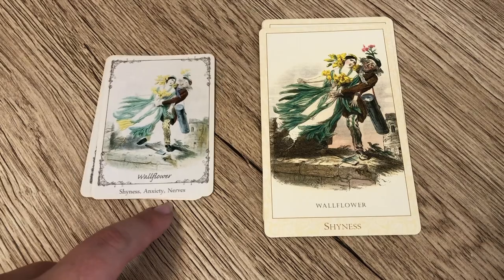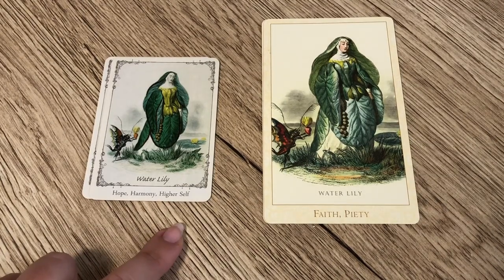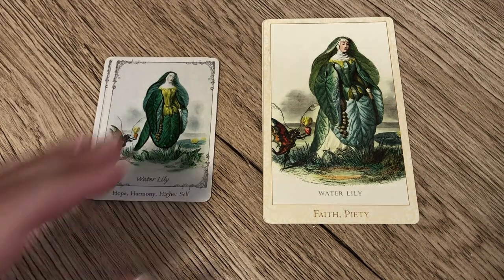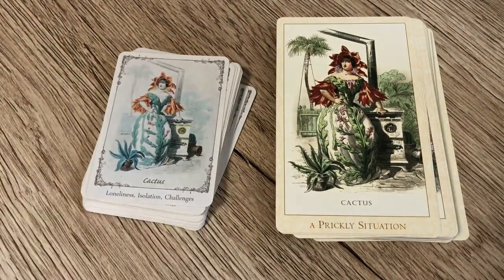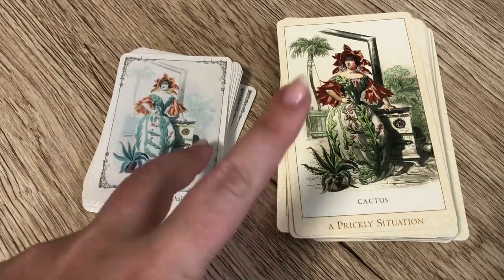For Wallflower, both have shyness — the Floret adds anxiety and nerves, but pretty much the same. Waterlily is hope, harmony, and higher self in the Floret, versus faith and piety in the Victorian Flower Oracle — quite similar, though the Victorian language is perhaps a little more religious in overtone while the Floret uses gentler language. Finally, Wild Rose has secrets, questions, and discussion in the Floret, versus 'A Thorny Question' in the Victorian Flower Oracle — there's a connection, as a thorny question is something sharp and unwanted, and questions and secrets link too. Those are all of the images that correspond between the two decks, and that is 33 — 33 out of 44, and 33 out of 40.